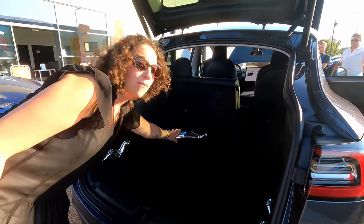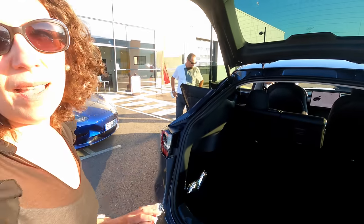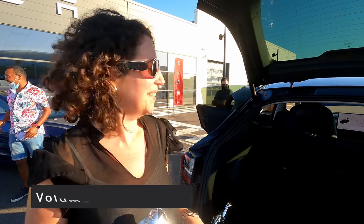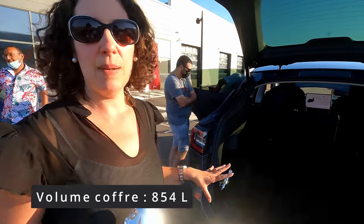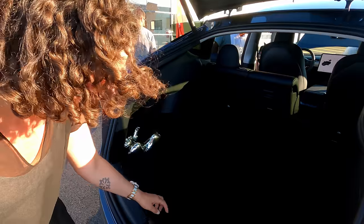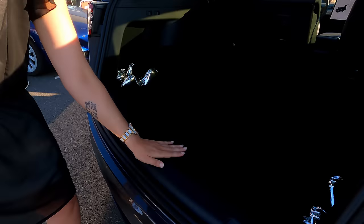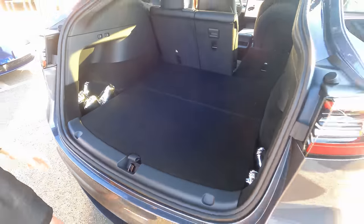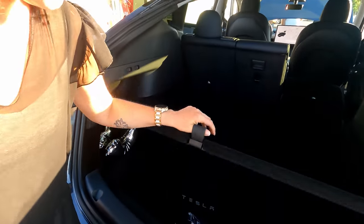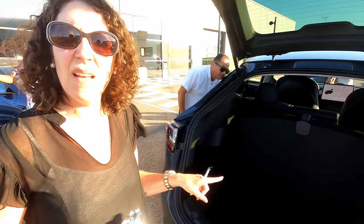Le coffre : on mettra en commentaire où Cédric fera une inclusion pour vous donner exactement le litrage. Ce qu'on peut dire, c'est qu'il n'y a pas de seuil — c'est à hauteur, c'est bien. Le sous-coffre, au niveau de profondeur, c'est colossal — il est beaucoup plus profond du fait de la hauteur de la voiture. Il y a une encoche pour le laisser ouvert — c'est une bonne idée. Et on a une petite partie rangement supplémentaire, moins profonde, mais ça peut être bien pour les câbles.